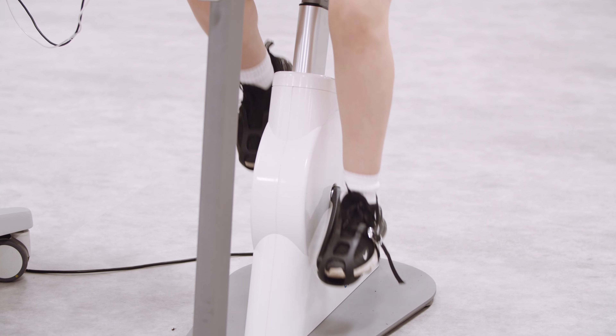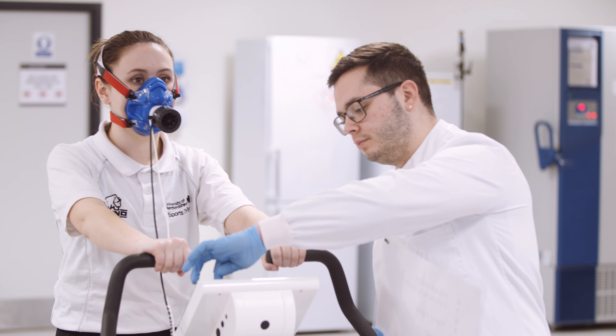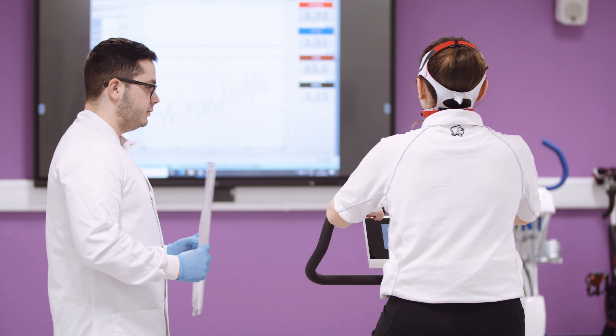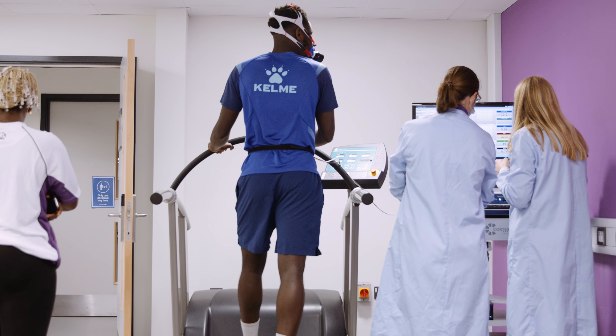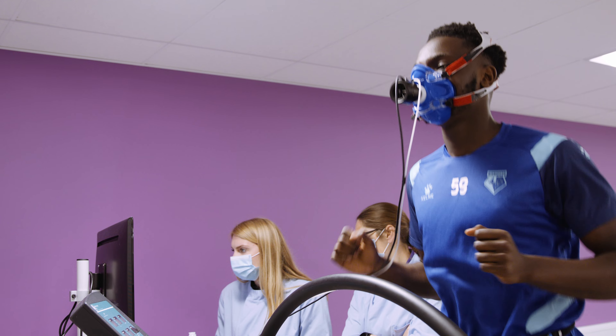This is where sports science practical classes are taught. More specifically, exercise physiology is taught in this laboratory and the practical classes involve, for example, the use of bikes or treadmills and the measurements of power, heart rate, and oxygen consumption at varying exercise intensities.